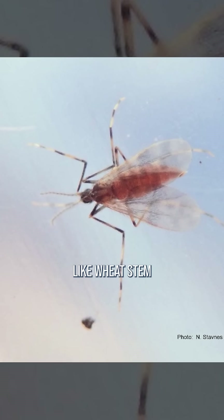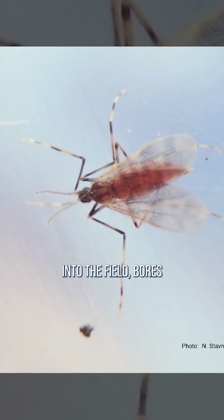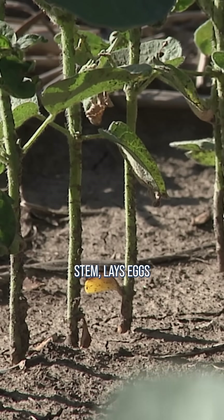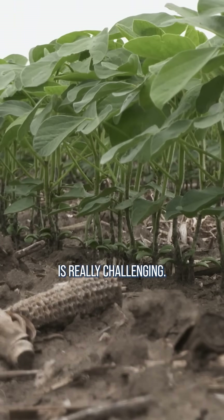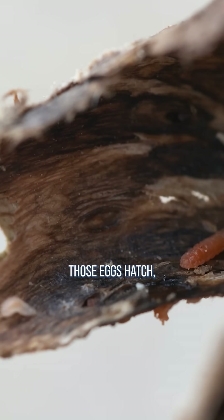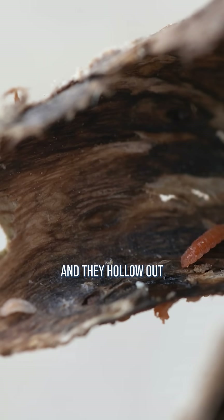It's a little fly. It's kind of like wheat stem sawfly in that it flies into the field, bores into the plant, into that soybean stem, lays eggs, and then the fly leaves. So to try to kill the adult fly is really challenging. To kill the larvae is also really challenging because when those eggs hatch, the larvae just remain inside the stem and they hollow out that stem.